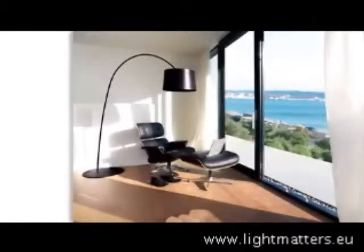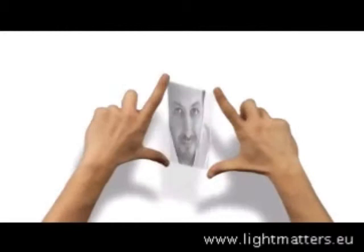This is Twiggy, for example, by Mark Sadler. Not only do we work with well-known designers,